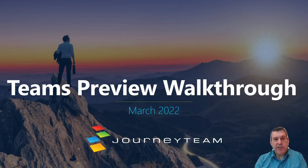Hello, my name is Kevin Zollinger. I'm with the Journey Team collaboration and content management team. Today I'd like to walk you through the new Teams preview.